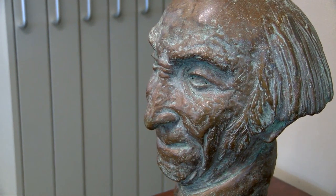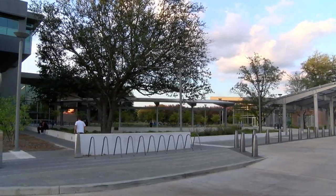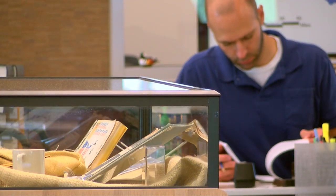My name is Melissa Easton and I'm head of the Special Collections Department at the East Baton Rouge Parish Library, located on the second floor of the main library at Goodwood, where Baton Rouge history comes alive.